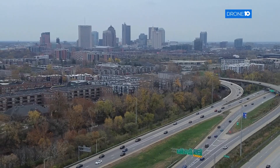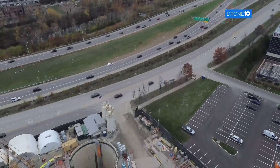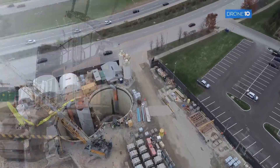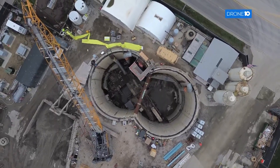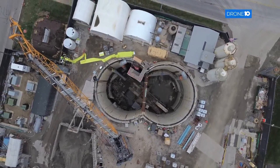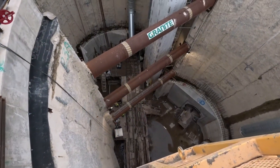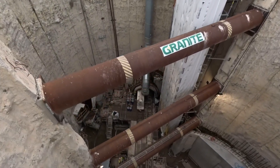Three miles from downtown Columbus, beneath the bustling streets, a colossal engineering marvel is taking shape. From the 10TV drone, it looks like a wormhole from a sci-fi movie. This is the lower Olentangy Tunnel. To get to the bottom, we descended by crane 80 feet below the city.